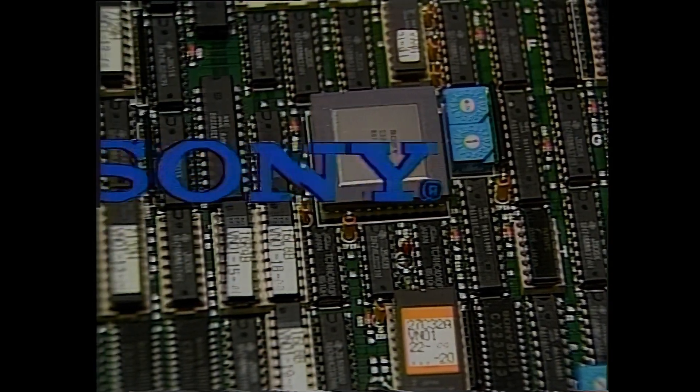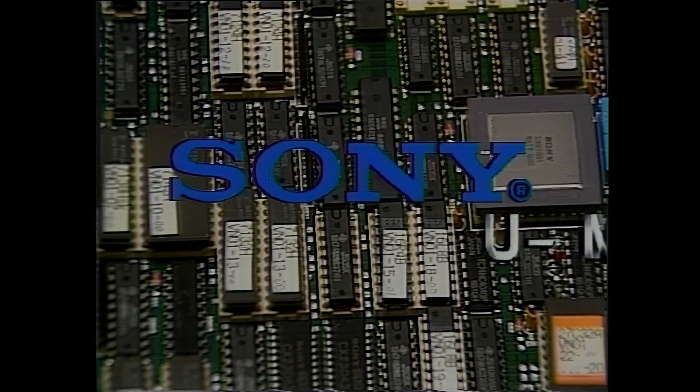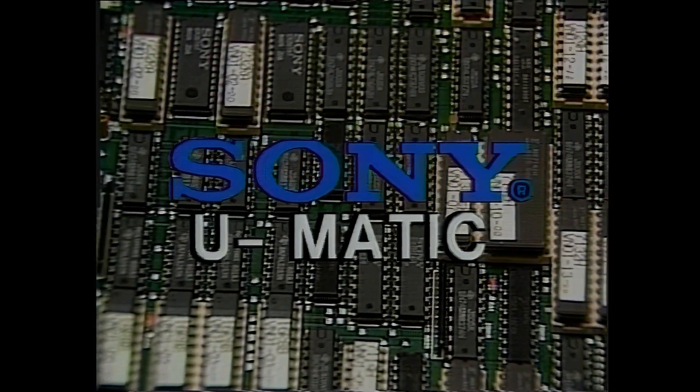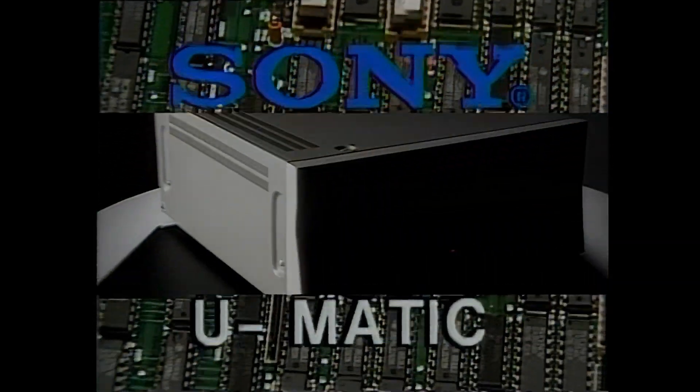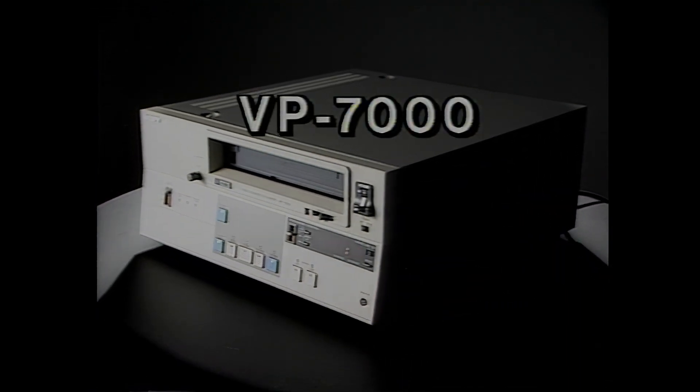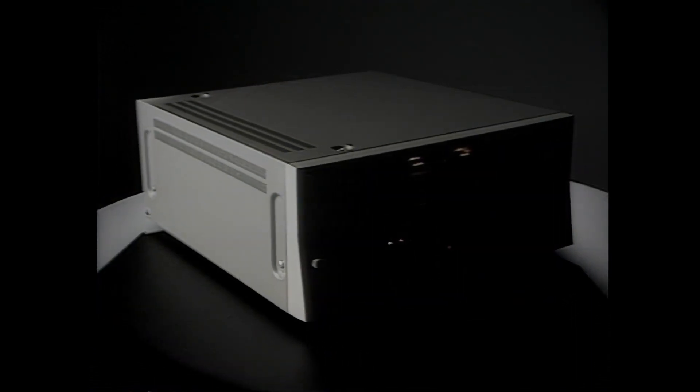From Sony Research and Engineering: an exciting new generation of U-matic videotape players and recorders in two new series. Type 7, represented by the new VP-7000 mid-range U-matic videotape player, and Type 9, represented by the new VP-9000 high-end U-matic videotape player.